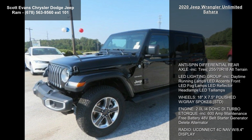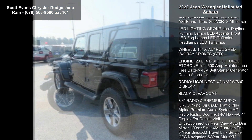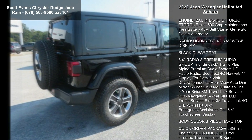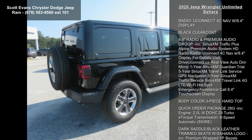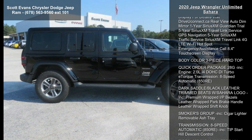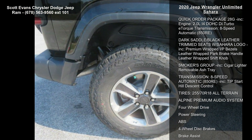Enjoy these notable features: anti-spin differential rear axle included, tires 255-70R18 all-terrain, LED lighting group included — daytime running lamps, LED accents, front LED fog lamps, LED reflector headlamps, LED tail lamps, and wheels 18-inch x 7.5 inches.